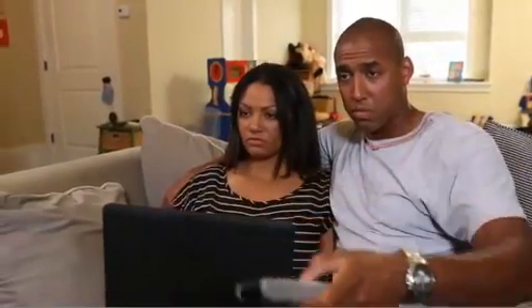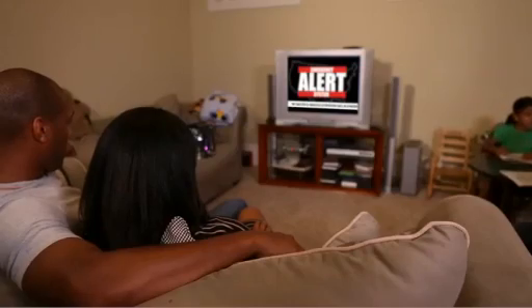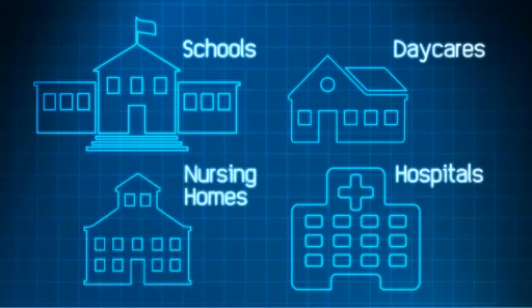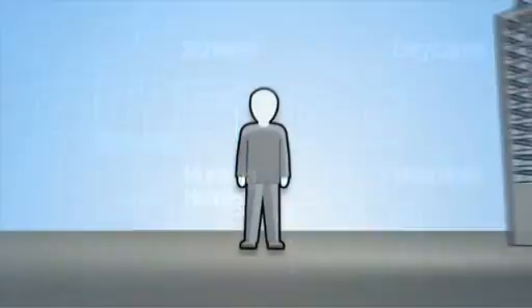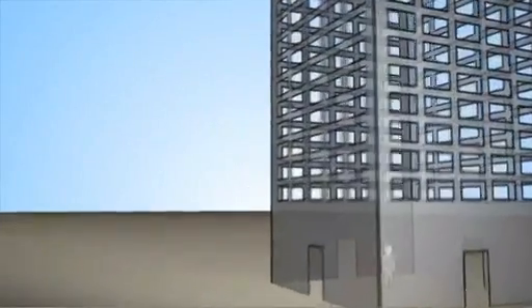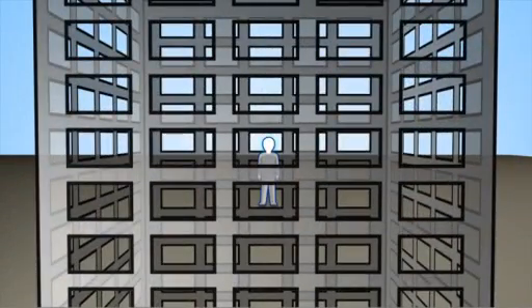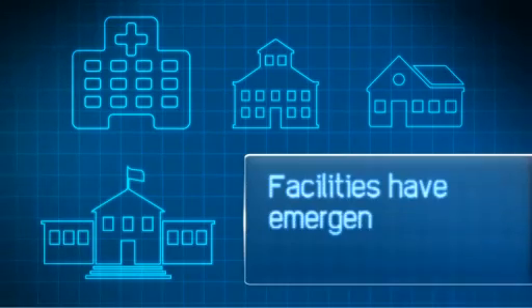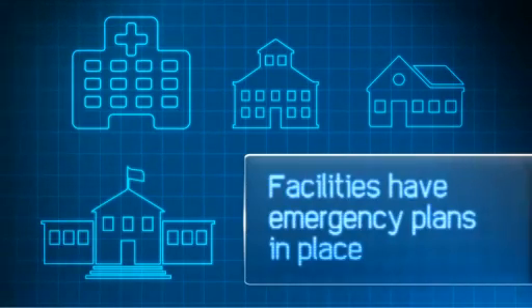If you have loved ones in schools, daycares, hospitals, nursing homes, or other places during a radiation emergency, stay where you are. Children and adults in schools, daycares, hospitals, nursing homes, or other places will be instructed to stay inside until emergency responders know that it is safe to evacuate. Institutions like these have emergency plans in place to keep people safe at the facility.